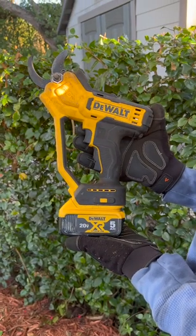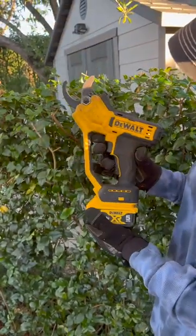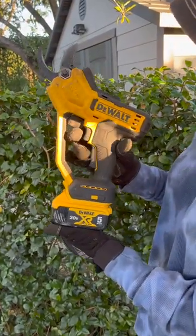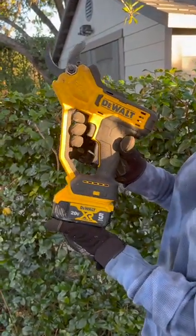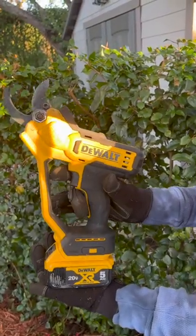So we wanted to show you our favorite yard tool. We got it a few months ago — it's the DeWalt Pruner. We waited about three months; it was on back order. It's got a double trigger safety feature: press the one trigger down, then the second.